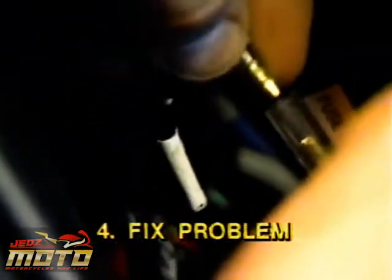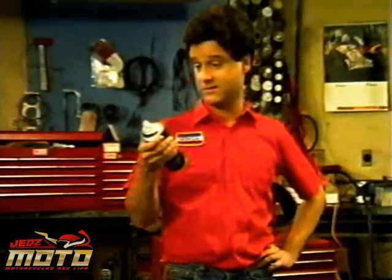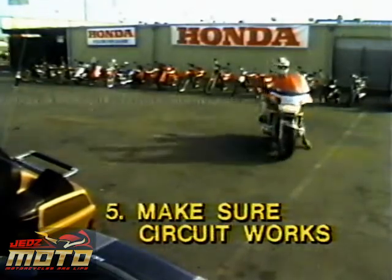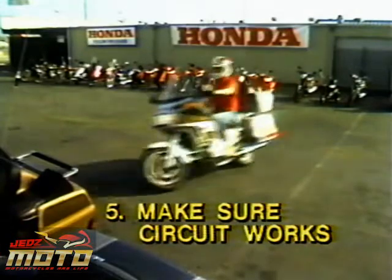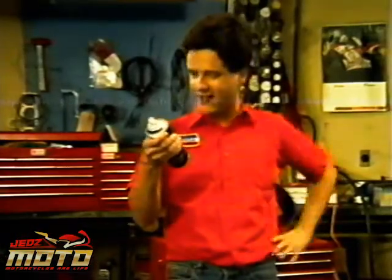Fourth, fix the problem using the information you've gained from the ETM and the service manual or supplement. Sounds to me like you've really got it. Fifth, you make sure the circuit works. Be sure all components work properly and that the repair has cleared up the entire problem, not just the symptom. Hey, Gene — you were right. Looks like I've got it now.